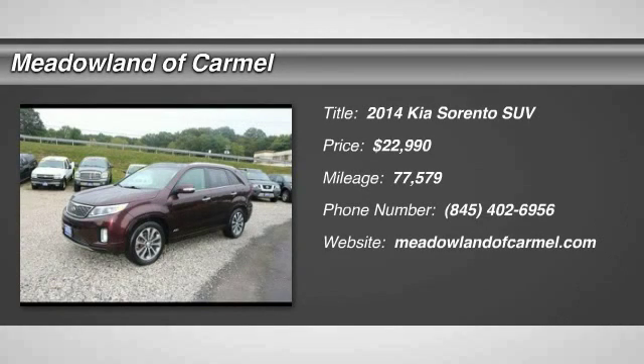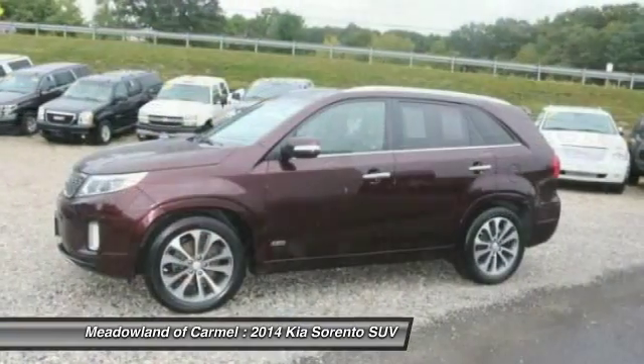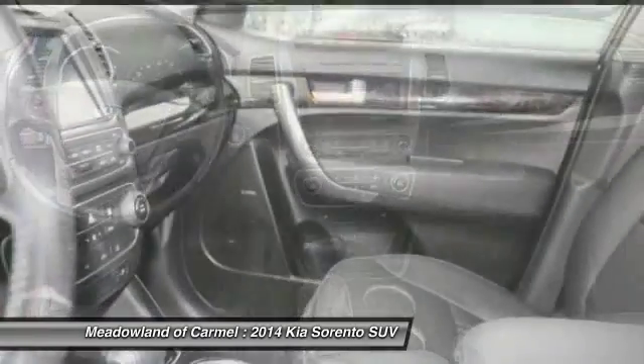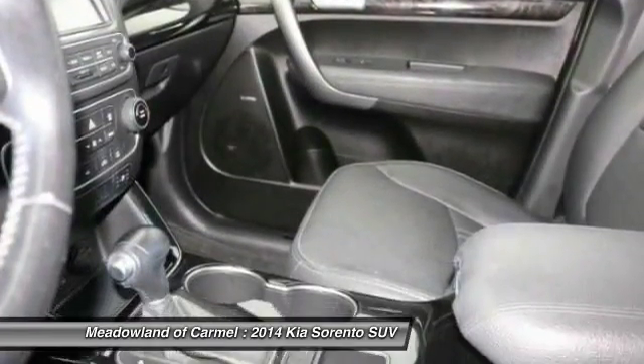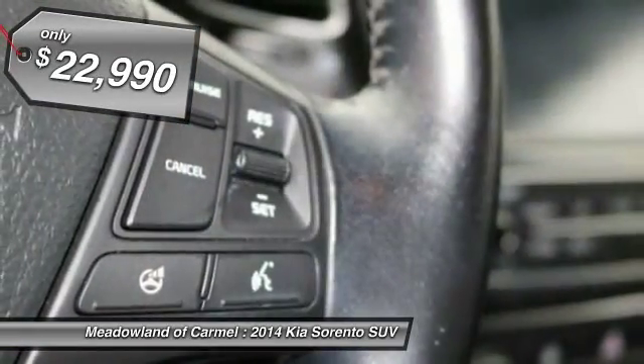Come test drive the 2014 Kia Sorento. The Kia Sorento is a comfortable riding, powerful compact SUV loaded with impressive standard features. Take one look at its stylish, sleek design and you'll want to cross over to a Sorento, and it is priced below $25,000.